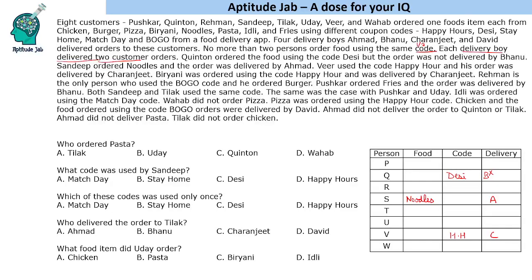Now one common mistake people would make here is assuming Veer ordered Biryani. Because Veer used the code Happy Hour and his order was delivered by Charanjit — but that's not necessarily the case. There could be some other person who also used the code Happy Hour and whose order was also delivered by Charanjit. So do not assume it is the same person; Biryani with Happy Hour and delivered by Charanjit will be set aside.